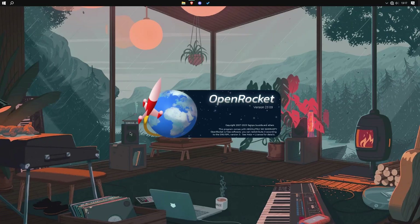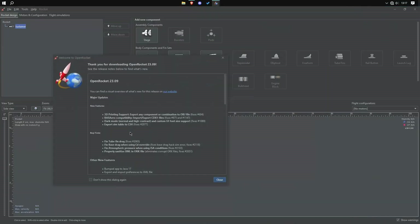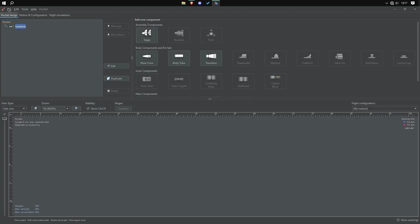Now that we know what to do, let's actually build it. And the first step of building anything is designing it. For this purpose I will use OpenRocket, which is an open source program where you can design and simulate your rockets.